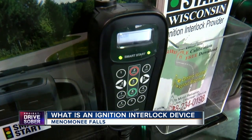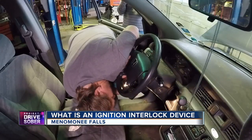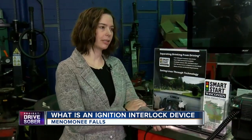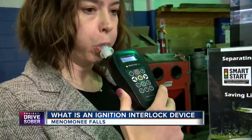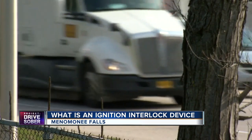Smart Start Wisconsin supplies the devices to companies like Fast Time Automotive in Menomonee Falls. The device sits on the dashboard, and it will say 'initializing,' meaning it's getting ready to do its job — to keep drunk drivers off the road. You're going to have to hum and blow. So this is what a test looks like.